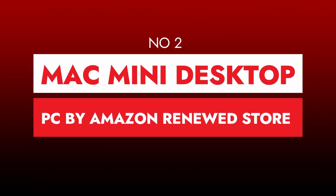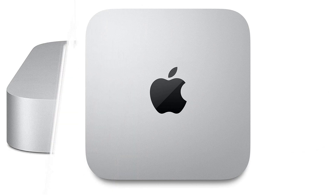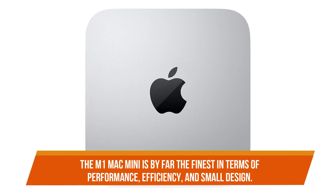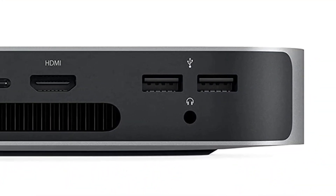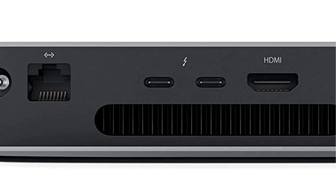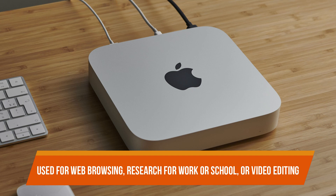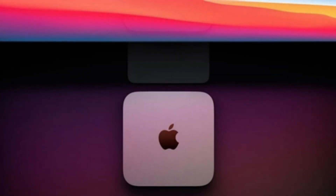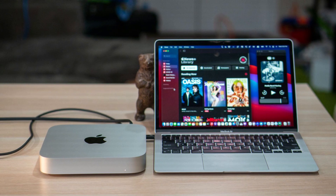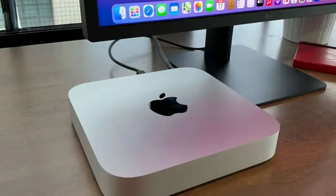Number two: Mac Mini Desktop PC by Amazon Renewed Store. The Apple Mac Mini M1 is the company's greatest desktop PC in years. The M1 Mac Mini is by far the finest in terms of performance, efficiency, and small design, which is why it is in our top recommendations for best mini PCs — nothing else can compete. Its performance is excellent whether used for web browsing, research, or video editing. Because of the unexpectedly competent Apple M1 GPU, it can even perform casual gaming. This mini PC is very quiet; you'd have to put your ear to the casing to hear its near-silent fan.